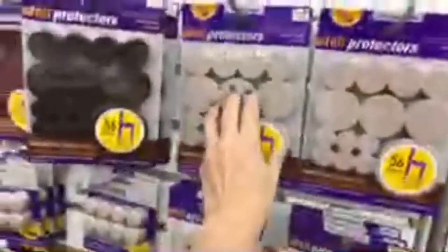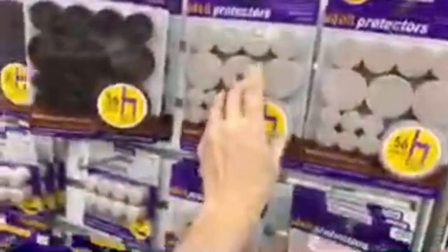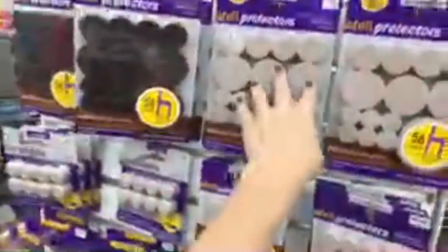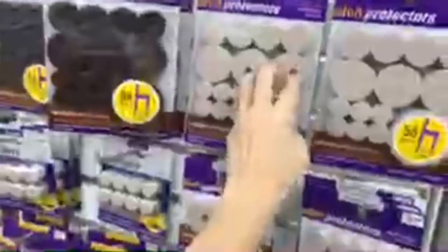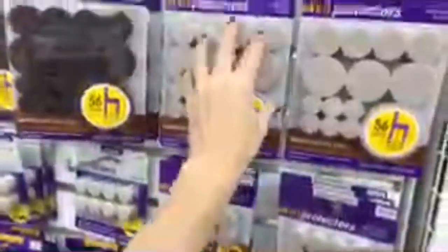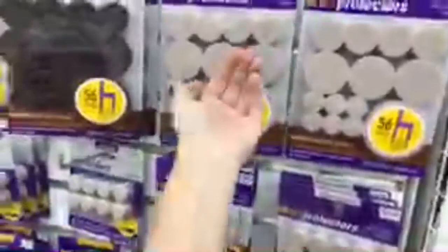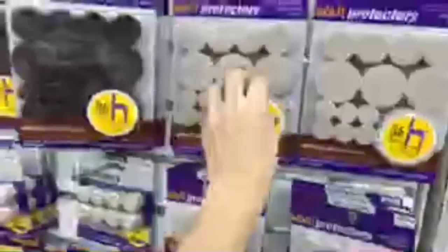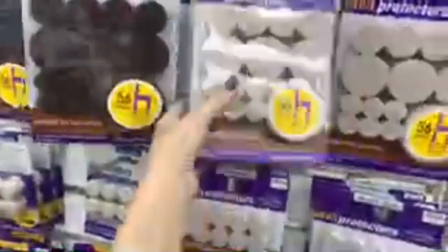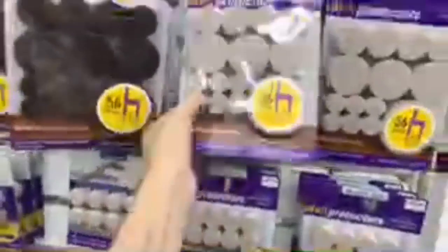These felt pads are fantastic for not scraping your wood flooring when you put them underneath your chairs. Pro tip: the sticky backing does not hold very well, so get some Gorilla Glue and apply them that way. That will hold much better than the sticky stuff, which just falls off and rolls onto the floor.